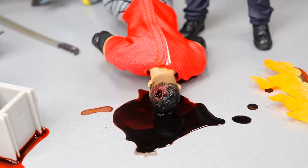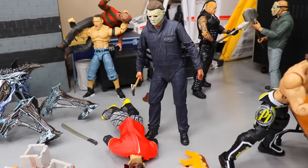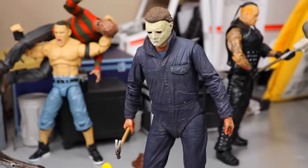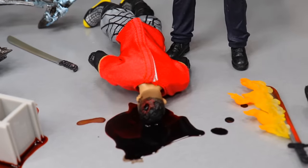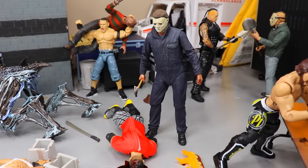Over here we have Michael Myers, who has just taken out Akira Tozawa with a hammer shot to the back of the head. Tozawa is face down in a puddle of blood with that evil stare from Michael Myers looking down on him. I was going to do more drilling into the head sculpts like I did last year, but I need to find my Dremel to do more of that in future setups.